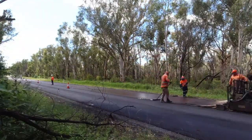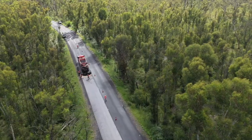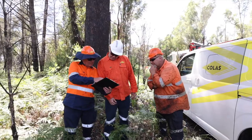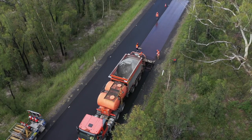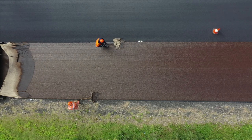The newly paved Colmat cures rapidly and can be open to traffic after 15 minutes. The highly skilled workforce from Colas Solutions and our subcontractors ensure that the overall quality is maintained throughout the job in the safest manner.